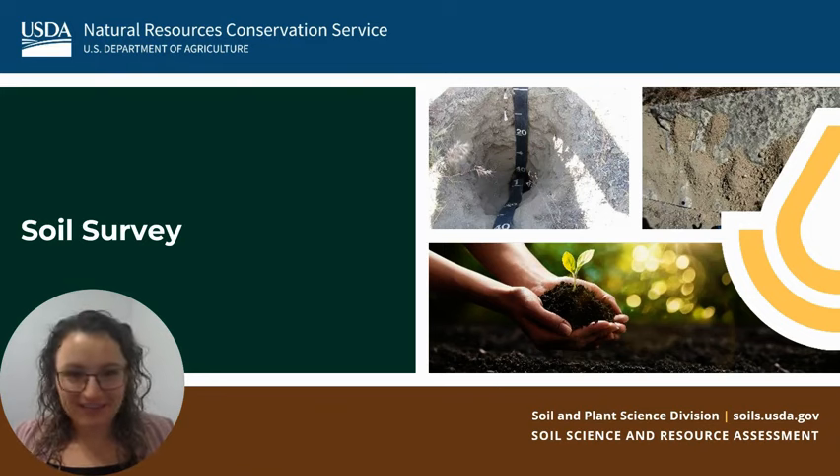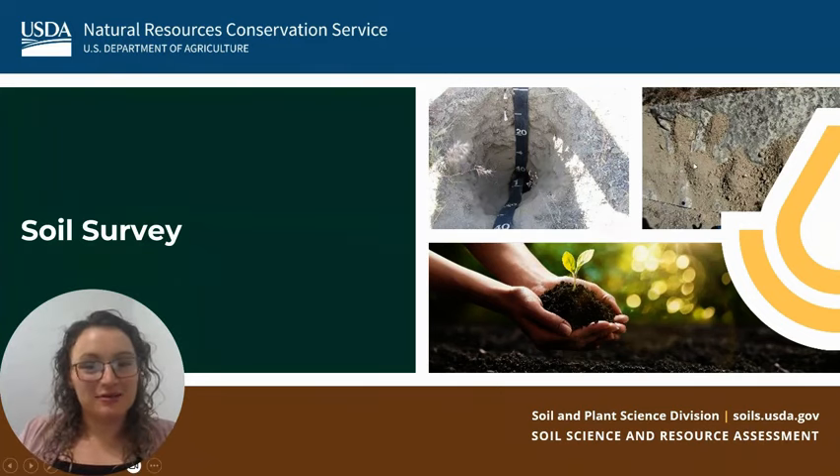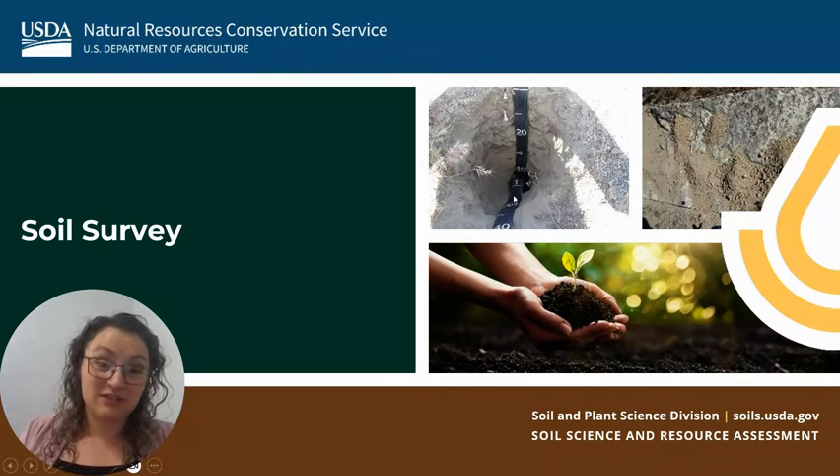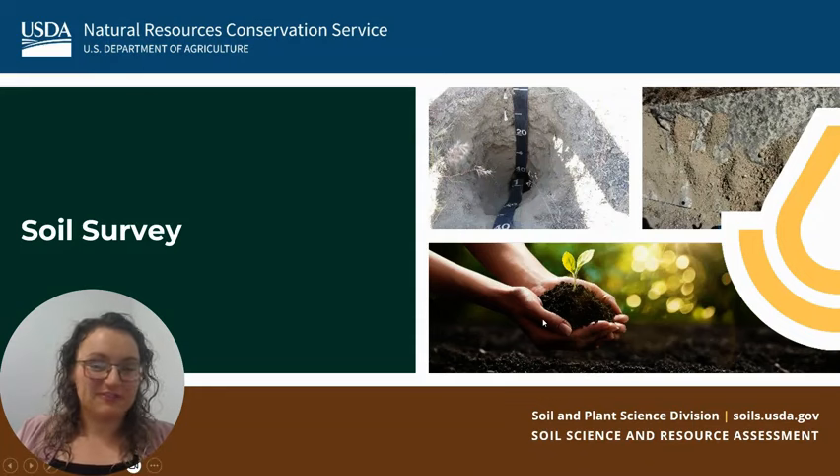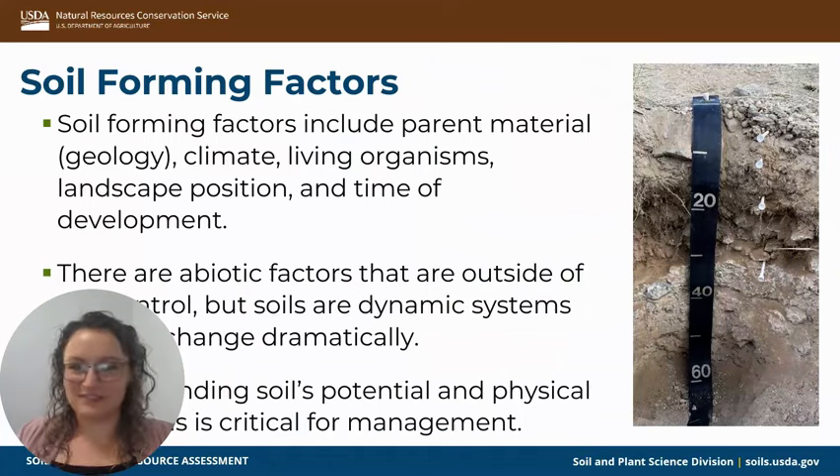Now transitioning to what I currently do. I have a picture here of a hole that we dug out in the west desert, out west of Milford, which is a small town in Utah.